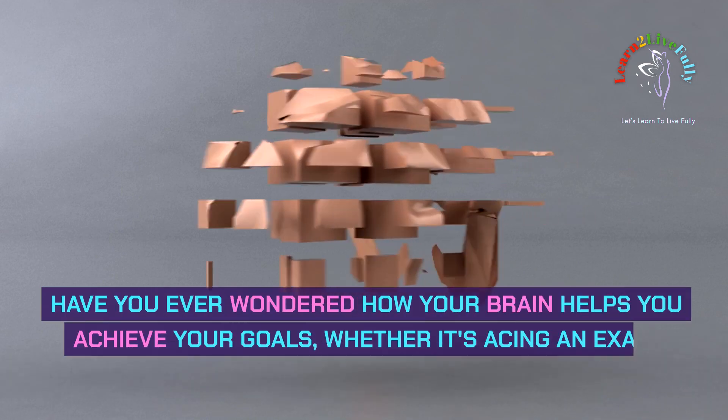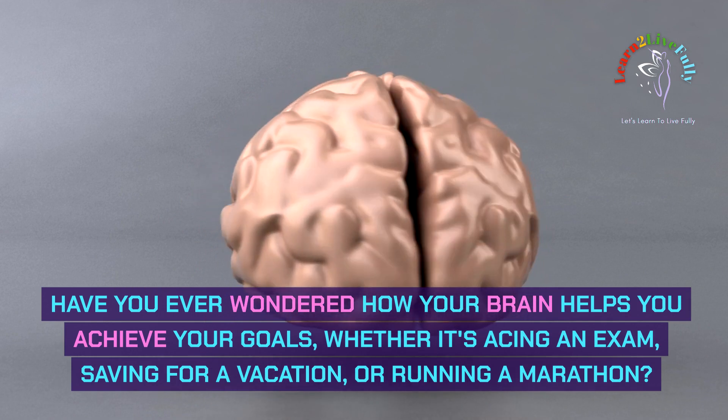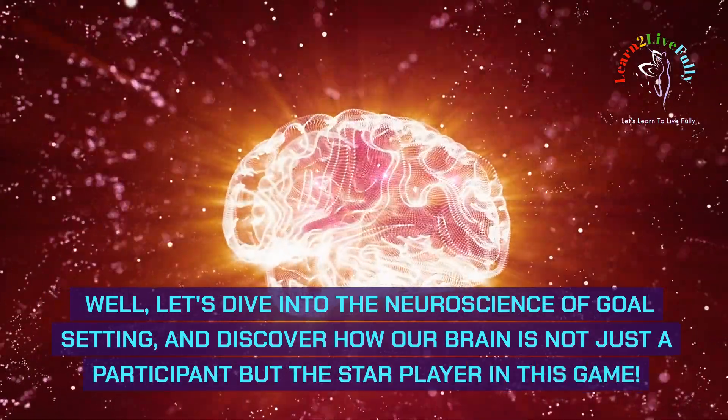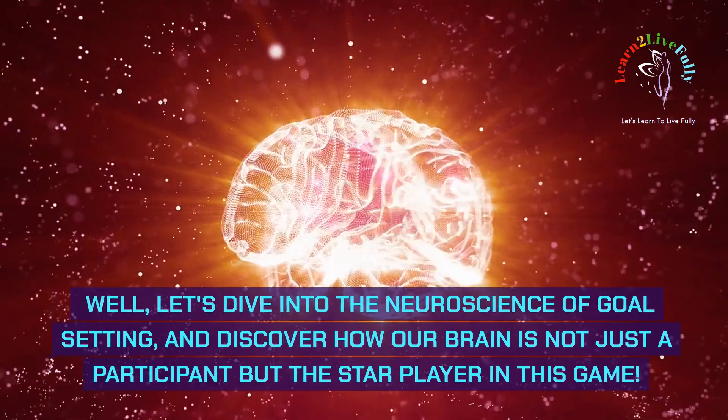Have you ever wondered how your brain helps you achieve your goals, whether it's acing an exam, saving for a vacation, or running a marathon? Let's dive into the neuroscience of goal setting and discover how our brain is not just a participant, but the star player in this game.